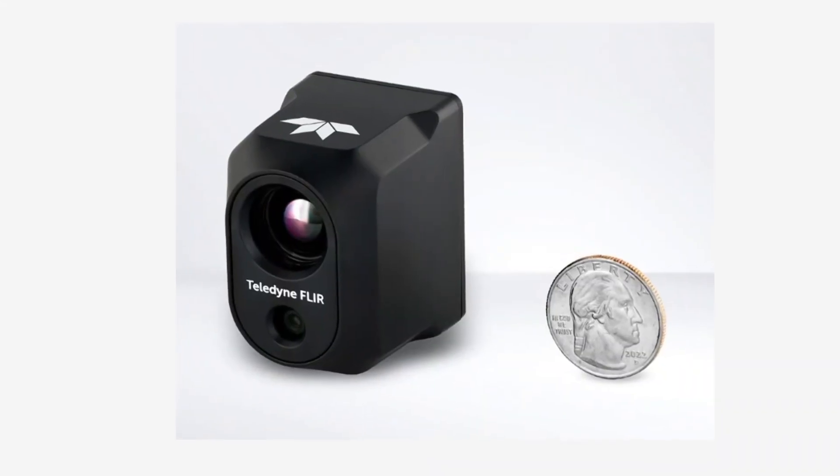Roswell Flight Test Crew here at Exponential 2022 in Orlando, Florida. I'm here at the Teledyne FLIR booth talking to Kelly Brodbeck. How are you doing, Kelly? I'm doing great, Patrick — nice to see you again and be back on the show. Glad to have you back as well. I'm here at the booth today because you've got something new and very, very small which you're holding in your hand. What is that?